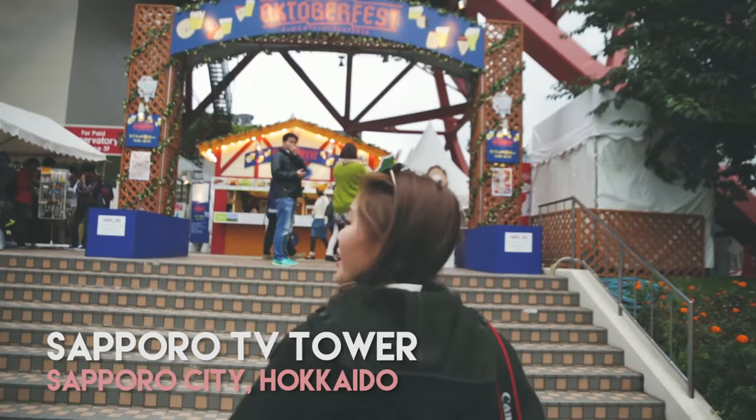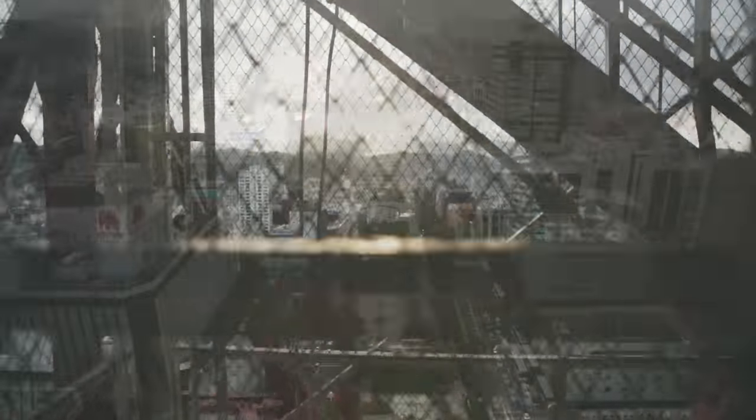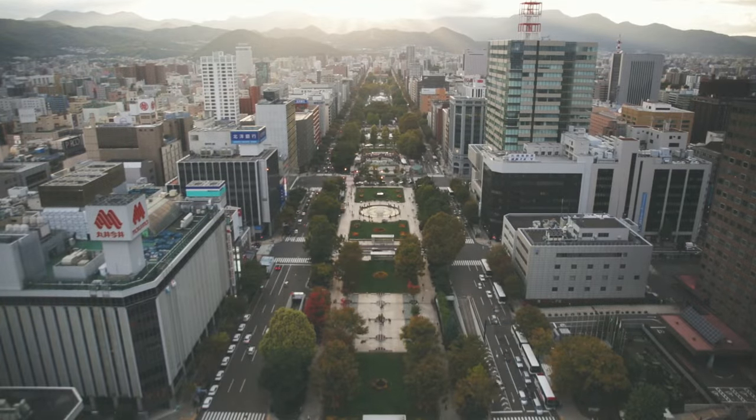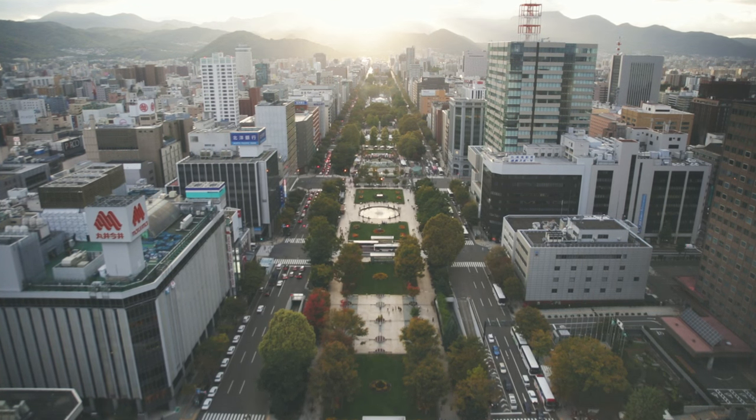At the end of our trip we headed up to Sapporo Tower where the festival was held. We took one last look at Sapporo and wondered when we would be back here again before finally saying goodbye.